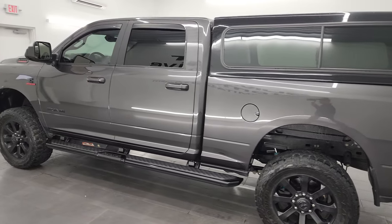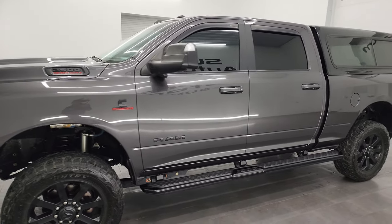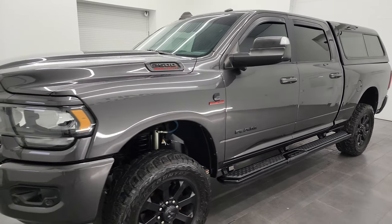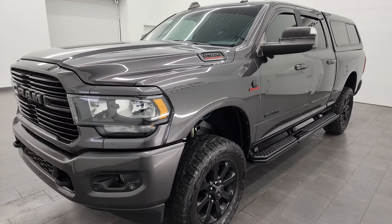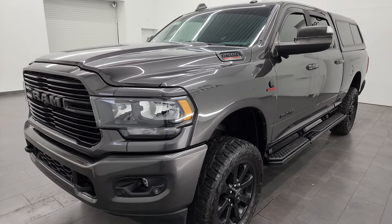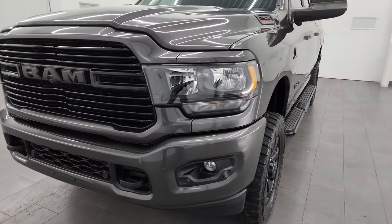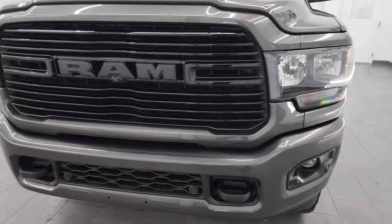This 2021 Ram 2500 has the 6.7 liter Cummins diesel engine, paired up with the 6-speed 68 RFE automatic transmission. This truck has been fully safetied and inspected by our service shop per the state of Wisconsin inspection process. It has a fresh oil and filter change, all the fluids have been checked and topped off, and this truck is 100% ready to go.